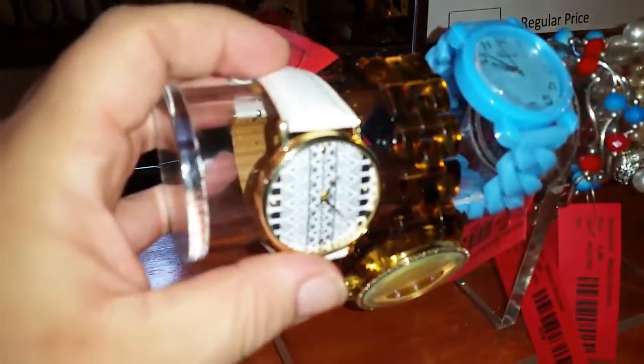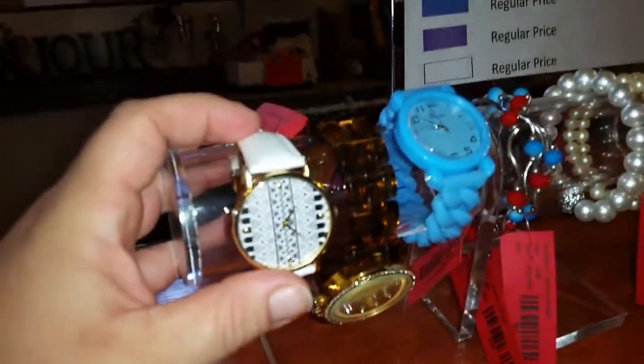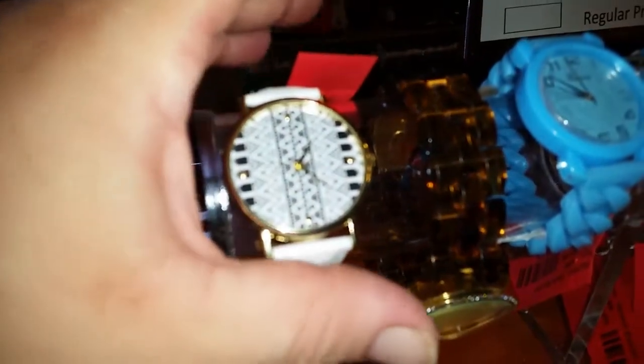A lot of these things are new and you're getting a really good deal for Christmas gifts. We have this really pretty Aztec watch which is now five dollars — it was ten dollars — and it's brand new and still running. We also have this really pretty bling watch.